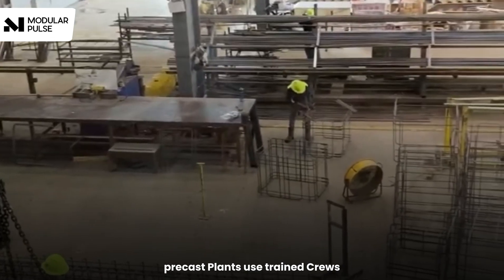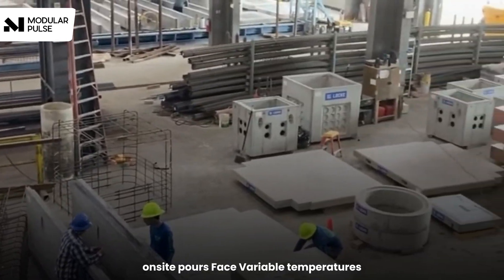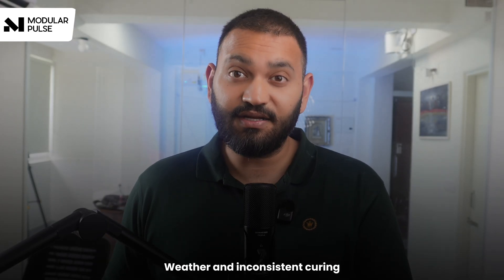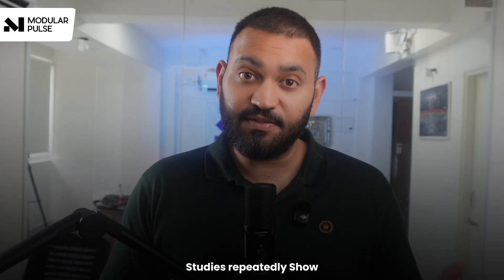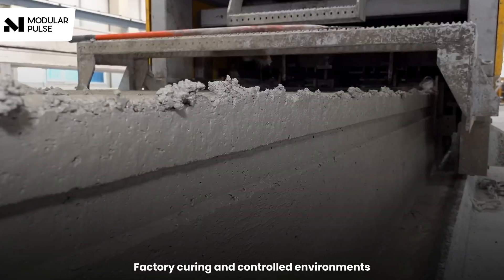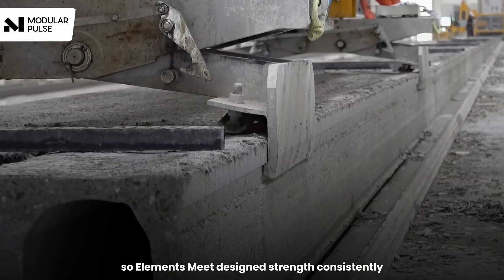Precast plants use trained crews, repeatable molds, and automated batching to reduce human variation. On-site pours face variable temperatures, humidity, and rain that affect curing. Weather and inconsistent curing create measurable variability in strength — studies repeatedly show on-site batches have wider strength variance than factory-produced elements. Factory curing and controlled environments stabilize temperature and moisture, so elements meet designed strength consistently.